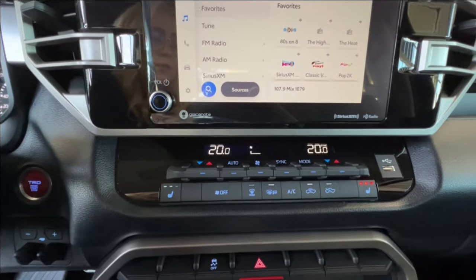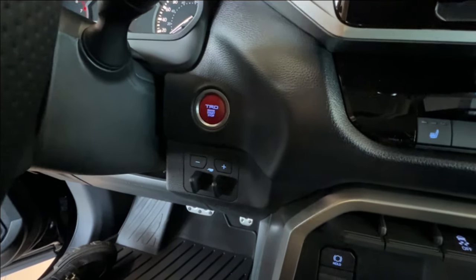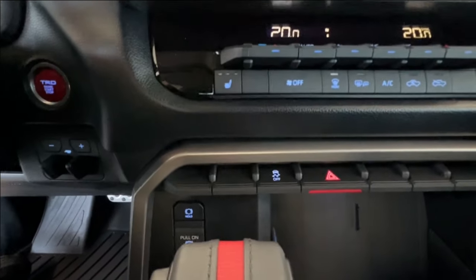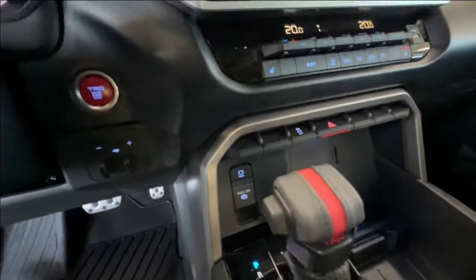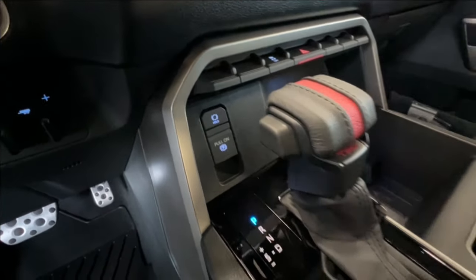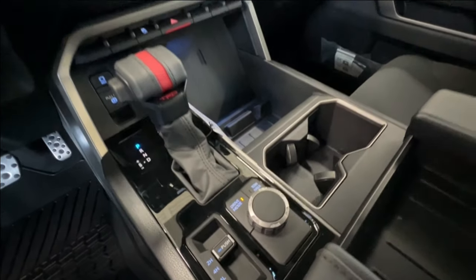On the right is your USB port. To the left is your push-start TRD ignition and trailer brake control. In the middle you have your traction control and four-ways. In front of your gear shift is where you have your parking brake, and then you have your two-wheel, four-high, and four-low, as well as drive versus tow modes.